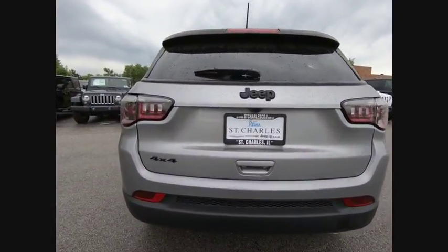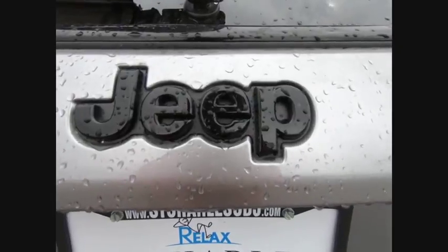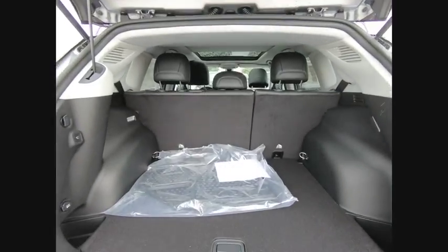Here are some of this vehicle's great options: power lift gate, traction control, dual airbags, air conditioning, power steering, alloy wheels, four-wheel disc brakes, center armrest, electronic stability control, and heated steering wheel.